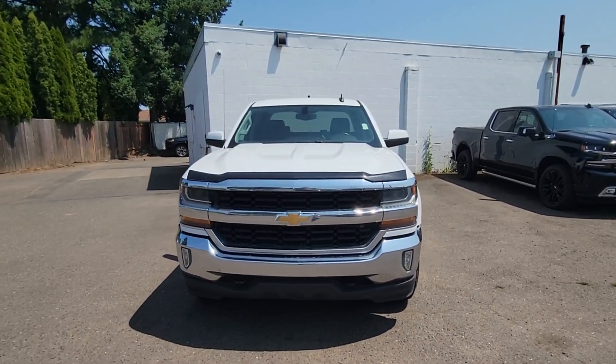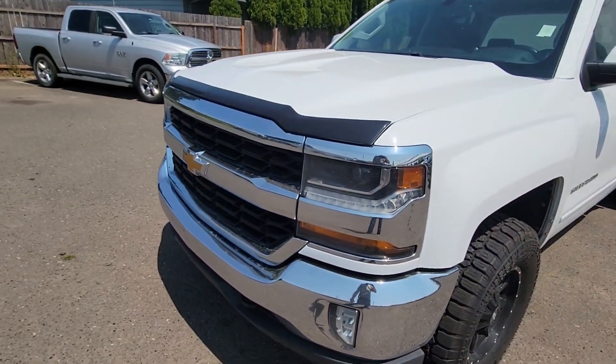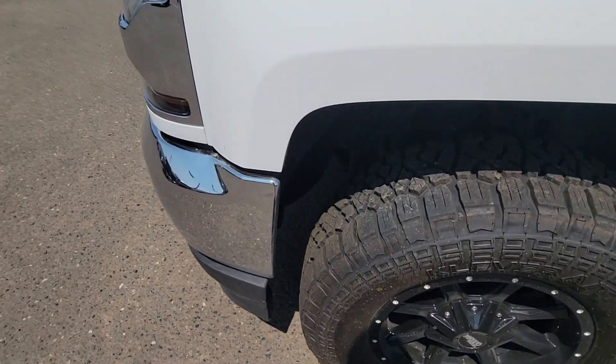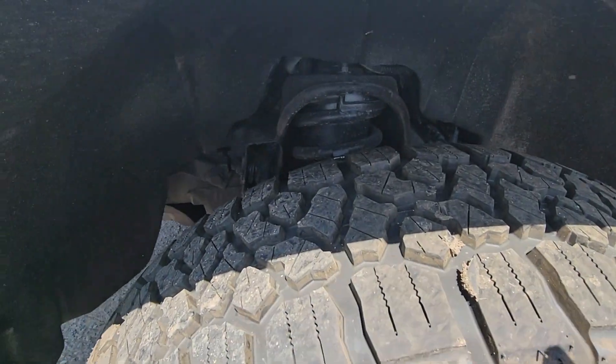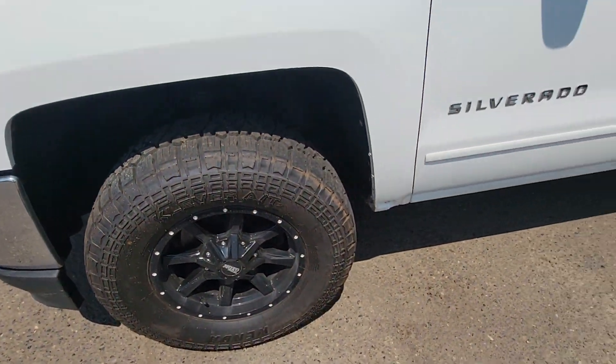Hello, here's a video of the truck that you requested — 2017 Chevy — with new wheels and tires.